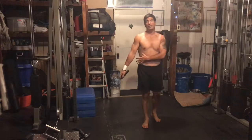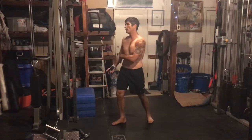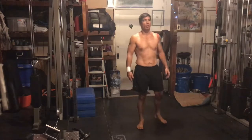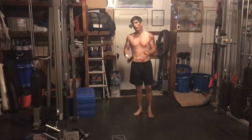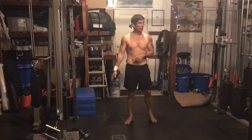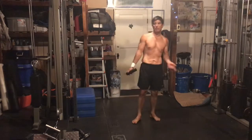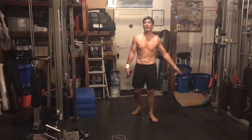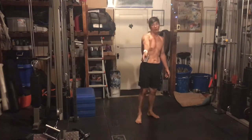More lunges! Alternating side lunge — we're going to do a lunge to the right and then a lunge to the left. It's like the Rocky Horror Picture Show in my head. Lunge to the right, lunge to the left, repeat — 15 each leg. We still have the 20-pound dumbbells out of convenience. Here we go.